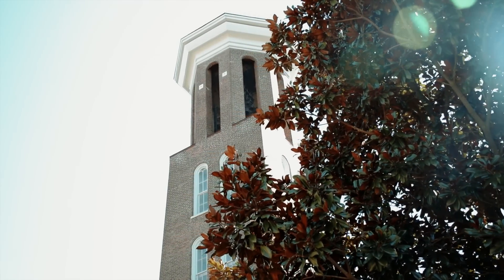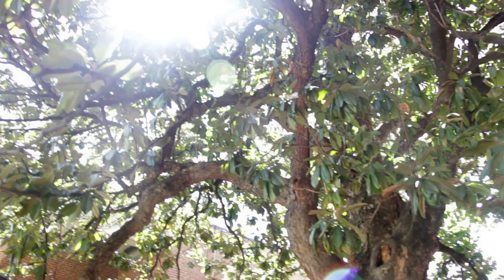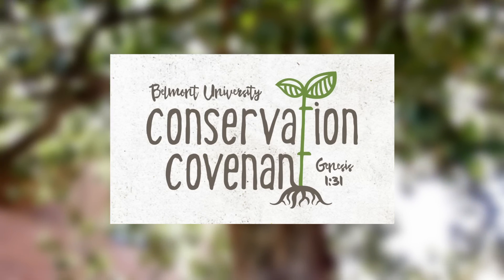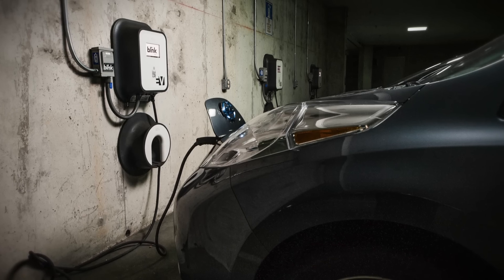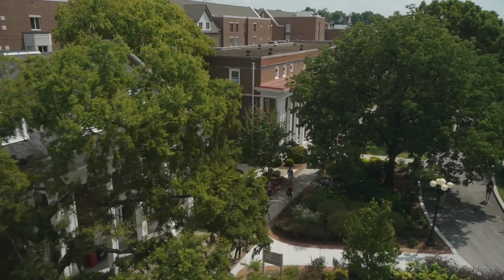There are 11 more pages of this, but the bottom line is this building is very sustainable. This achievement is just another example of Belmont's commitment to environmental conservation and sustainability — the conservation covenant — a commitment that will lead and guide our stewardship of the land God has blessed us with for years to come.